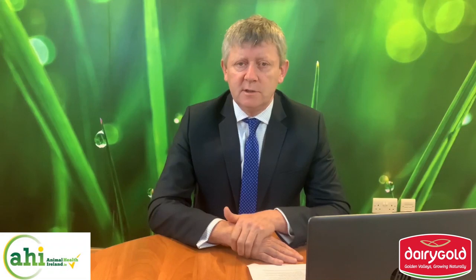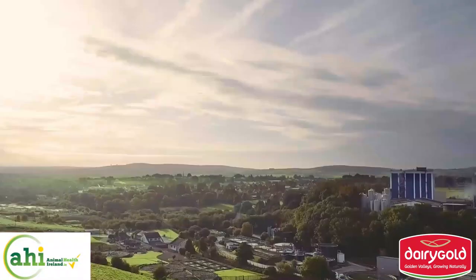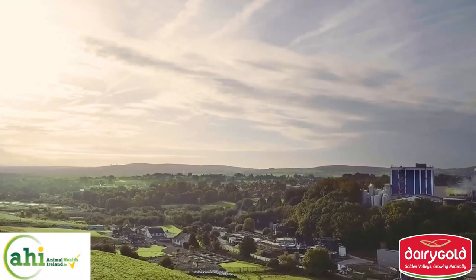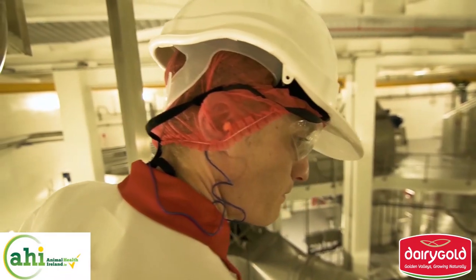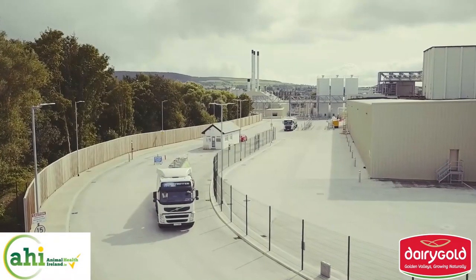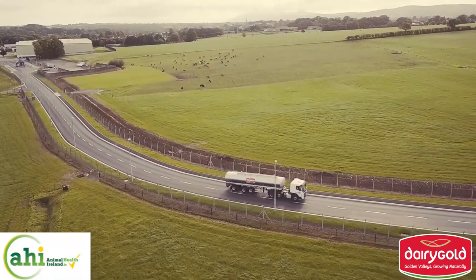Over the next seven weeks, Dairy Gold along with AHI are producing a series of videos to assist in mastitis control and the reduction in SCC levels. These videos will focus on some of the most important practices that farmers can adopt, which are proven to help manage and prevent mastitis. For more information and support, talk to your local milk advisor, get a copy of the CellCheck Farm Guidelines for Mastitis Control, and watch out for these videos. Thank you for listening.